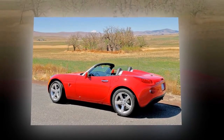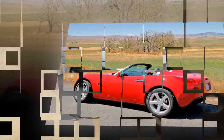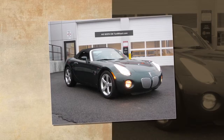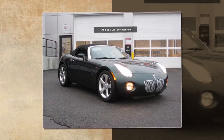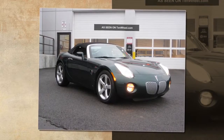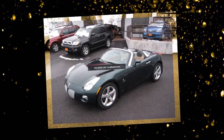Pontiac may eventually build a fixed-roof coupé version, which would allow the Solstice to be eligible for certain racing events not open to convertibles. The Solstice was nominated for the North American Car of the Year Award and Design of the Year Award from the AJAC for 2006.